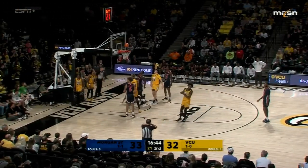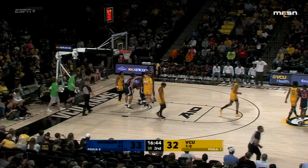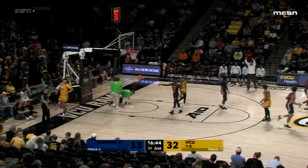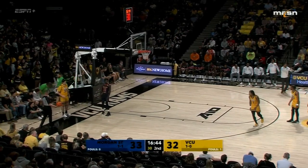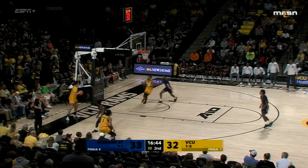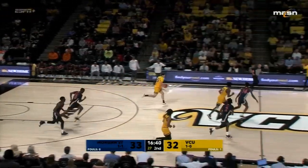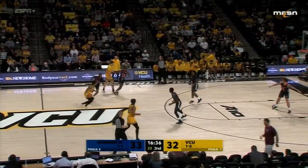Burke hits the floor and it's called for a travel — if it's not a foul, it's got to be a walk. Roger Ayers on that call. 16:44 in the second half and Morgan State not going away in this game, leading by a point. Somebody forgot to tell them this is a guarantee game.